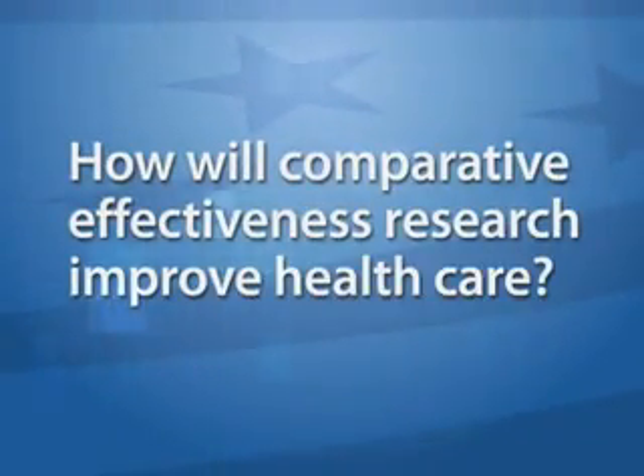How will comparative effectiveness research improve healthcare? The most important thing comparative effectiveness research will do is allow a healthcare team working really closely with patients to make the best decisions on what makes each patient better.